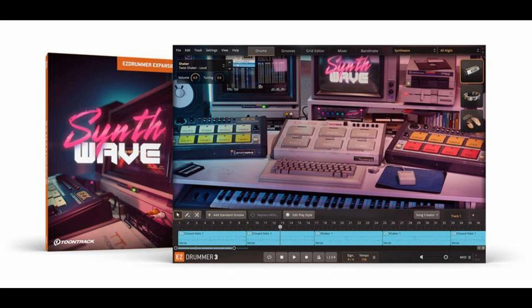Toontrack releases Synthwave EZX expansion library for EZ Drummer 3 and Superior Drummer 3. Welcome to Music Gears, where we bring you the latest info on new music instruments, software, and other gear from around the world. Toontrack has announced the release of the Synthwave EZX, a new expansion for EZ Drummer 3 and Superior Drummer 3 tailored for Synthwave-inspired modern pop production.